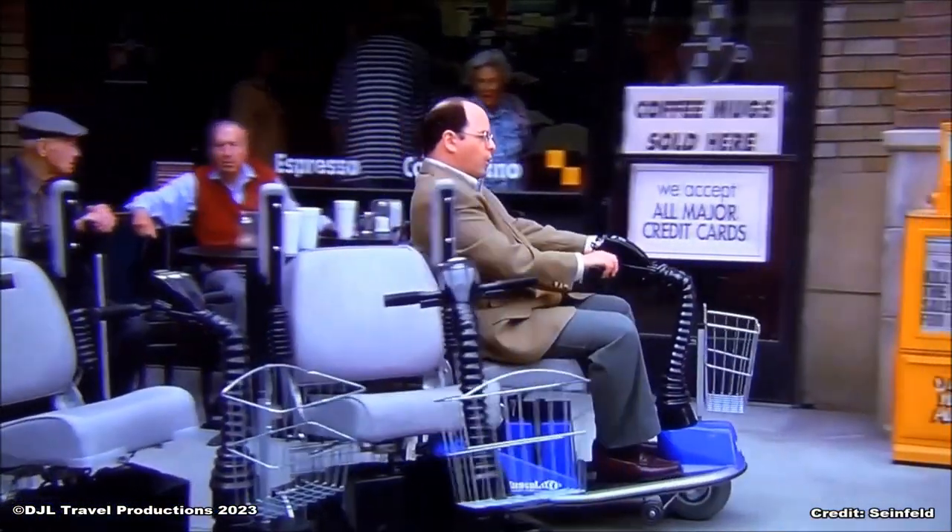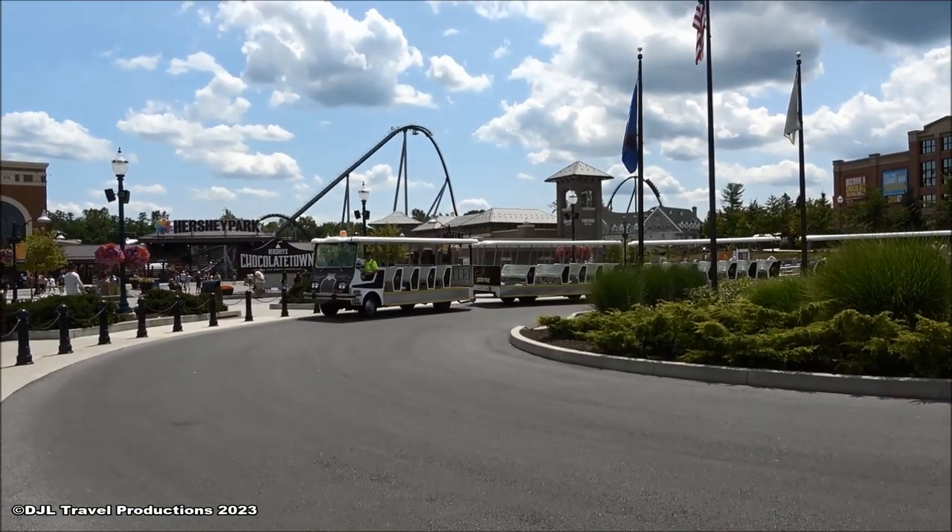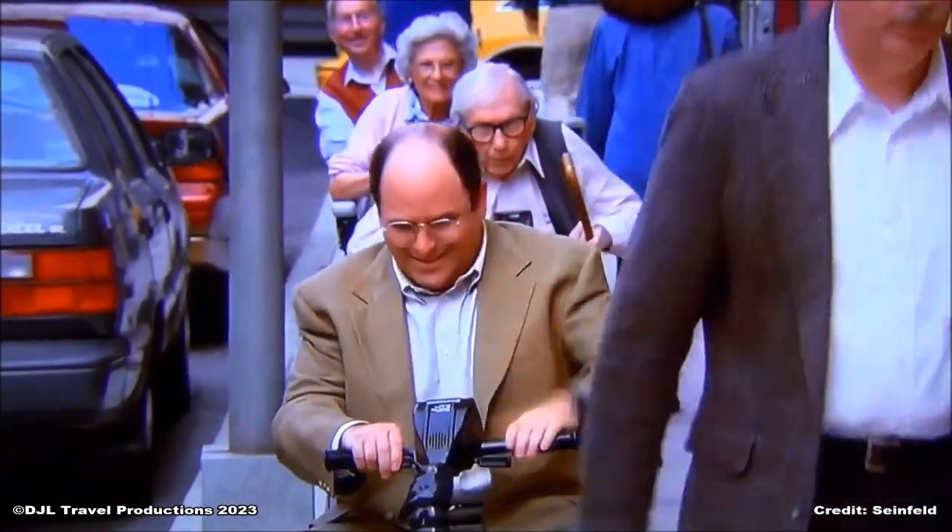For your convenience, wheelchair and ECV rentals are located in Tran Circle across from ticketing services and are subject to availability.